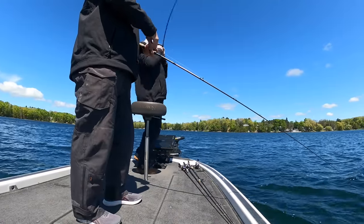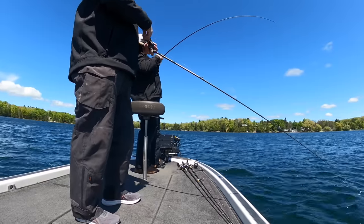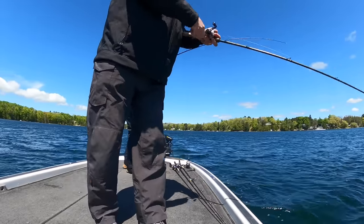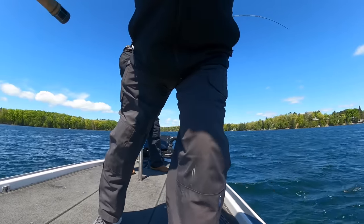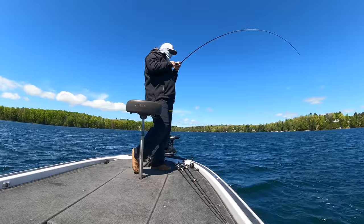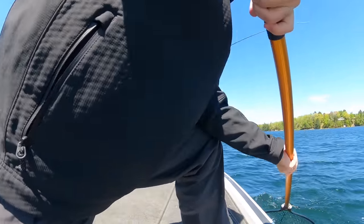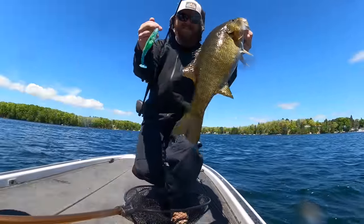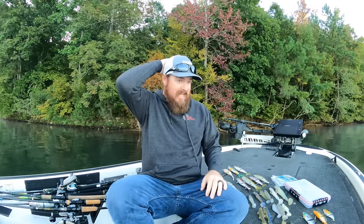Before we jump into these four baits for beginners, I just want to take a second. YouTube is an amazing place — there's so much information out there. When I got started, none of the information I'm about to lay out for you existed. I try to do a video like this about once a year to give back to the community, because this didn't exist when I got started. I bought literally thousands of swim baits — that's what you had to do to learn. There was no shortcut.